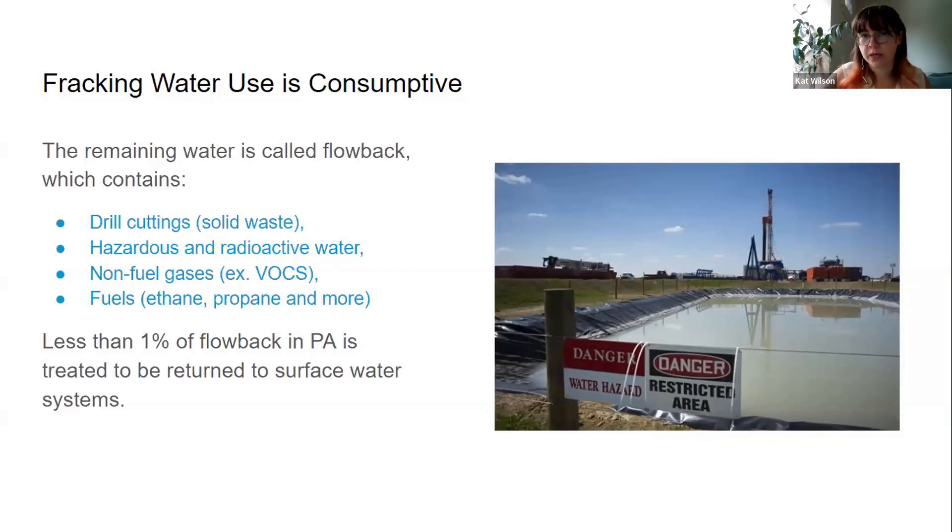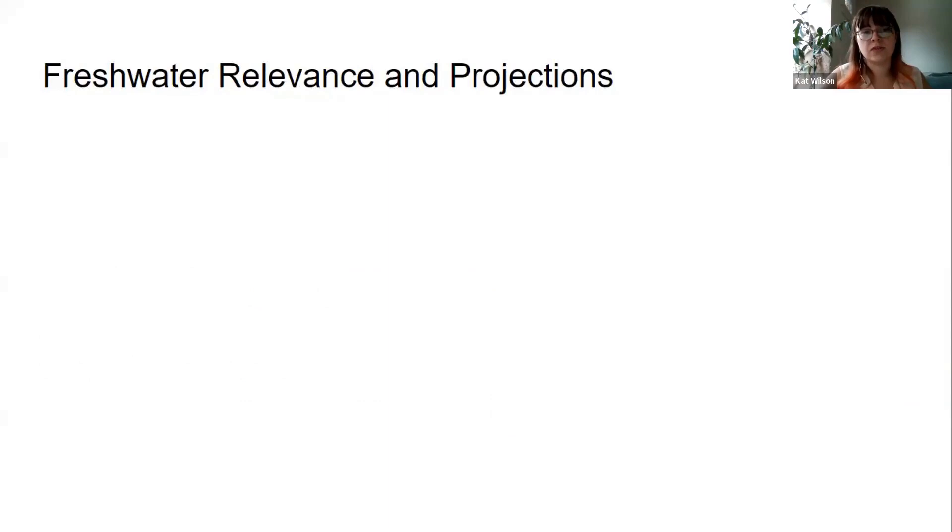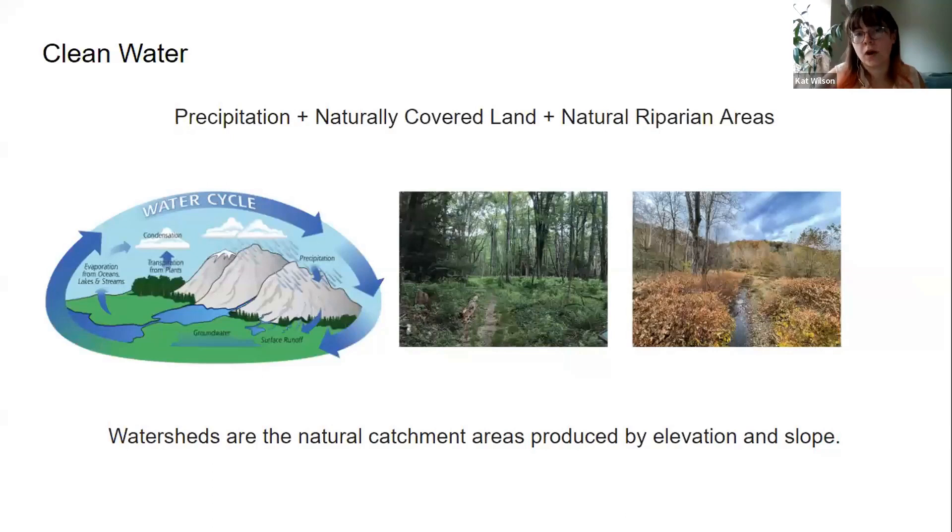Freshwater is a finite resource, and it doesn't come easily. Clean water is actually a process of precipitation — adequate rainfall falling onto naturally covered land, and then being filtered through natural riparian areas. These plants and land cover filter the water before it enters our streams. These units of land, called catchment areas or watersheds, are produced by elevation and slope to create these catchment areas.